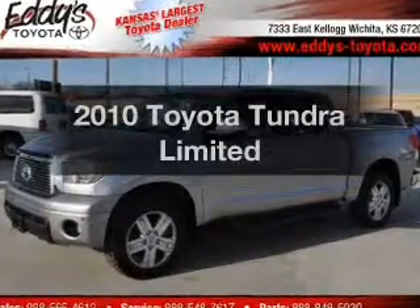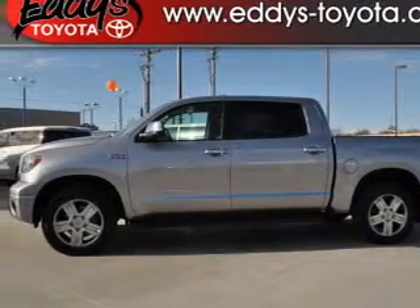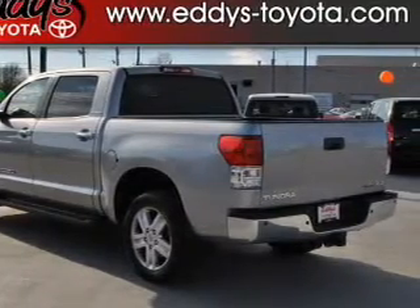Introducing the 2010 Toyota Tundra — everything you need under one roof with this great vehicle. The powertrain includes four-wheel drive with a powerful eight-cylinder engine connected to a smooth-shifting six-speed automatic transmission.